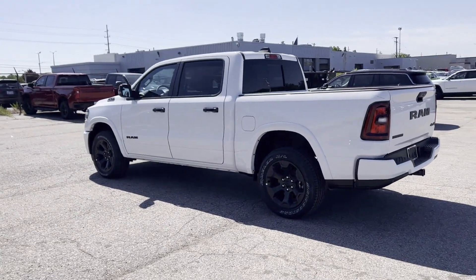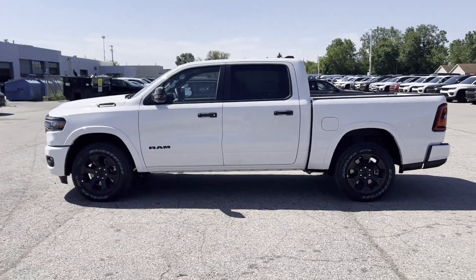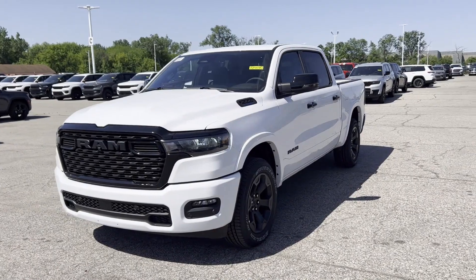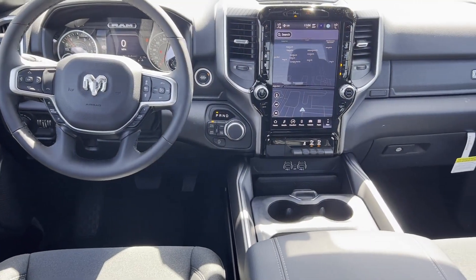Parking aid sensor, heated side view mirrors, backup camera, tinted windows, pass-through rear seat, Bluetooth, brake assist, keyless start, keyless entry. We'll help you find exactly what you're looking for.